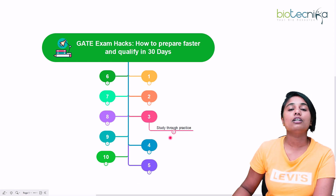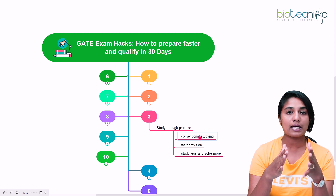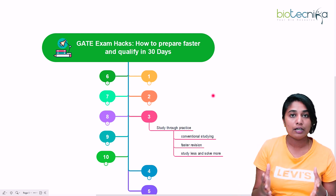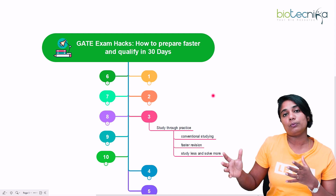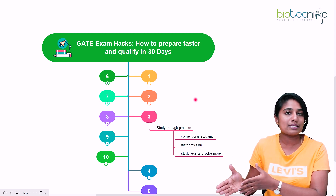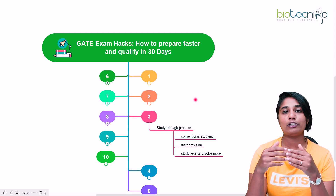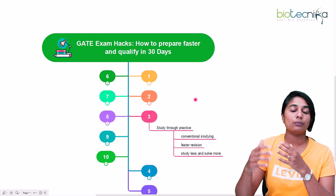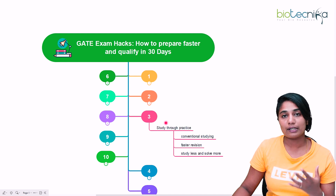The third hack is studying through practice. The conventional mode is to first study the textbook concept and then practice questions, but when you have very less time and are looking to fast-track your preparation, you need to study through practice. In the conventional method it's a three-way process, but by starting with solving questions first and then brushing up the concept based on what you don't know, you do double work in a single go.